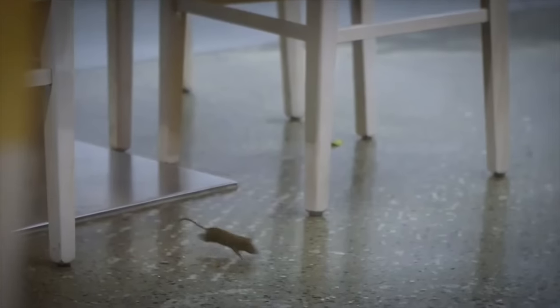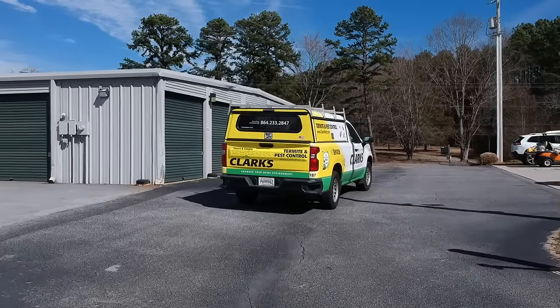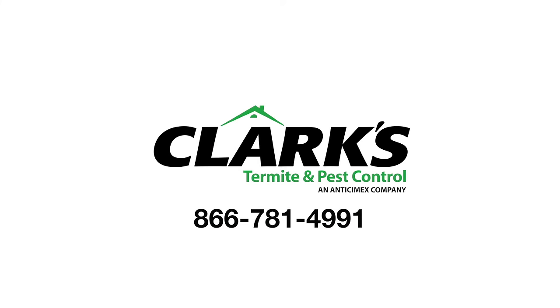When rodents are detected, smart alerts are automatically sent to Clark's Termite and Pest Headquarters. Clark's will then call you to make an appointment. To learn more, visit clarkspest.com.